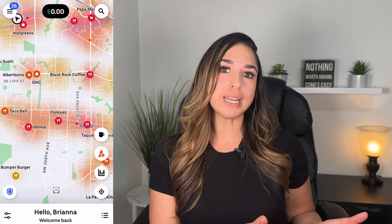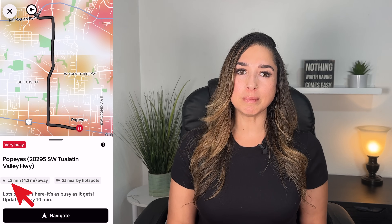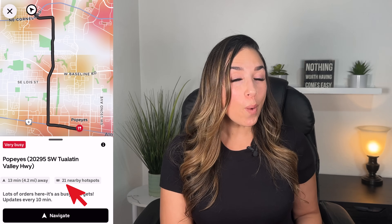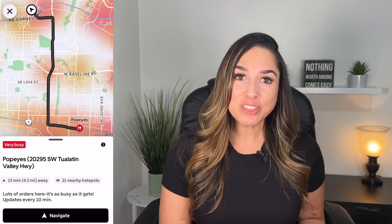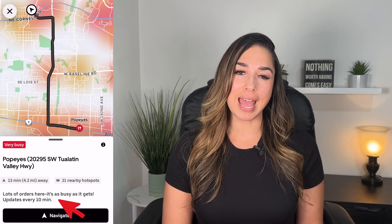Once you've found a busy area, you can easily navigate to that location by tapping on the icon. Once you tap on it, you'll see options to navigate to that restaurant or store. The popup shows me that it's very busy, it will take 13 minutes, it's 4.2 miles away, and there are 21 nearby hotspots. At the bottom it says 'lots of orders here — it's as busy as it gets,' and updates every 10 minutes. This gives you quick, helpful information upfront before you start driving there. If you like what you see, simply tap navigate and you're on your way to that hotspot.